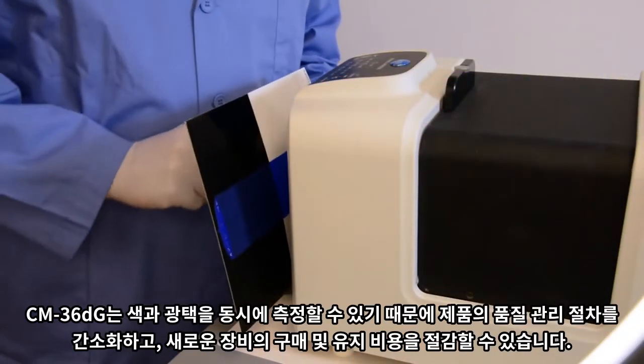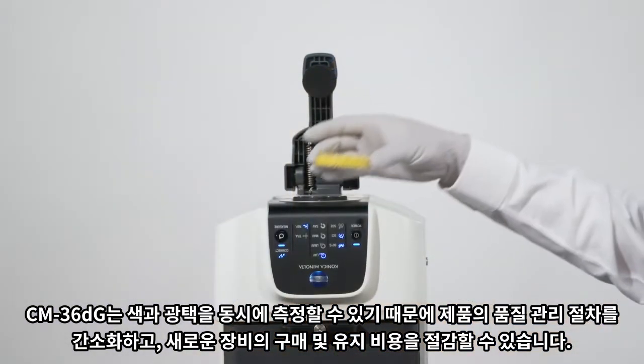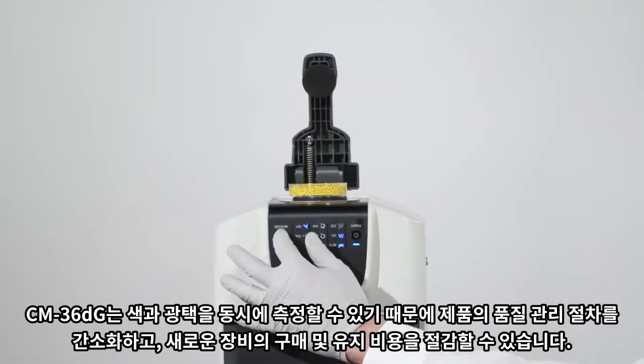By measuring and reporting both values together, you can streamline your quality control workflow, reduce operator errors, and save on equipment and maintenance costs.